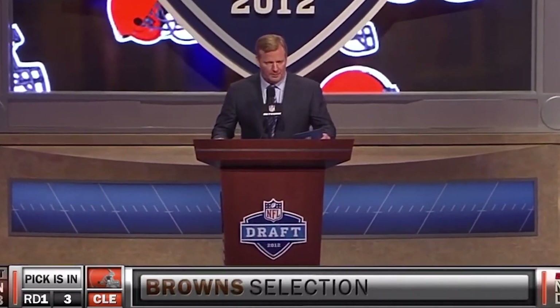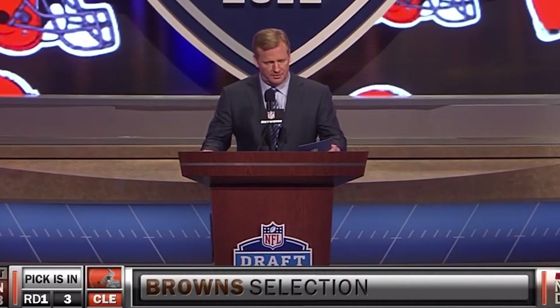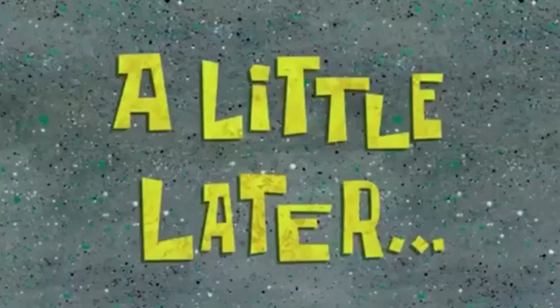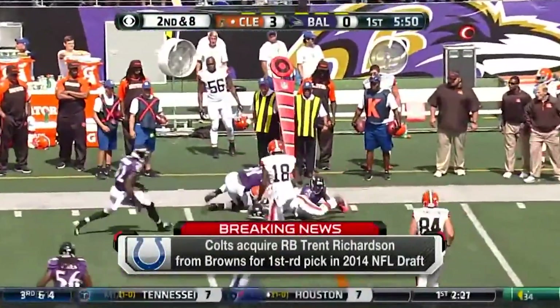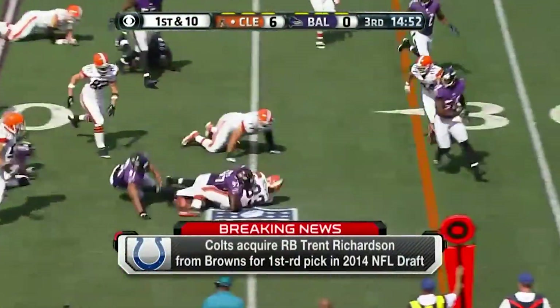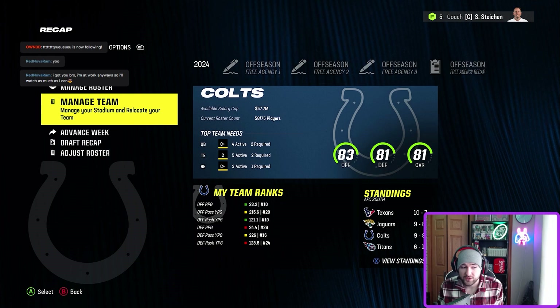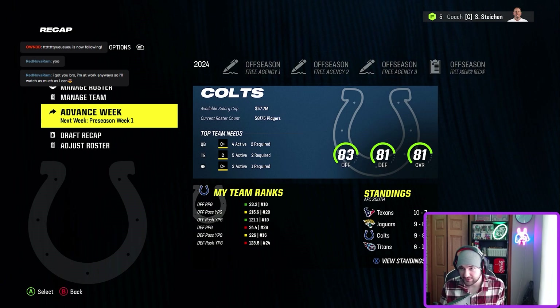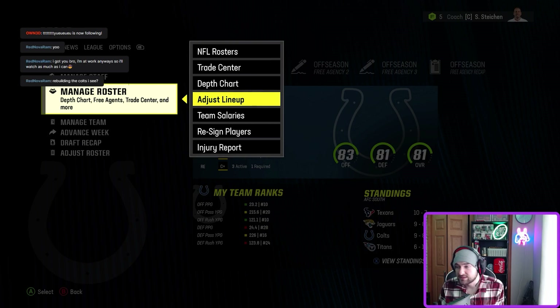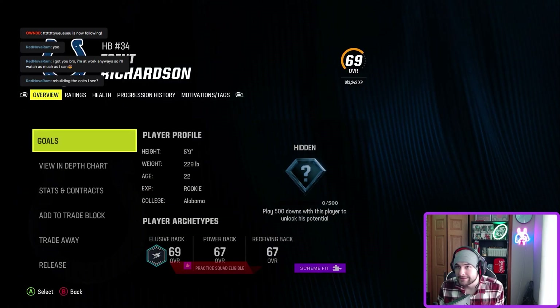With the third pick in the 2012 NFL Draft, the Cleveland Browns select Trent Richardson, running back, Alabama. A little later, Jim Irsay is mentioning on Twitter — you may not believe this — but Trent Richardson has been traded to the Indianapolis Colts. We are using draft busts who sucked in real life and bringing them into Madden's real-life roster mode.